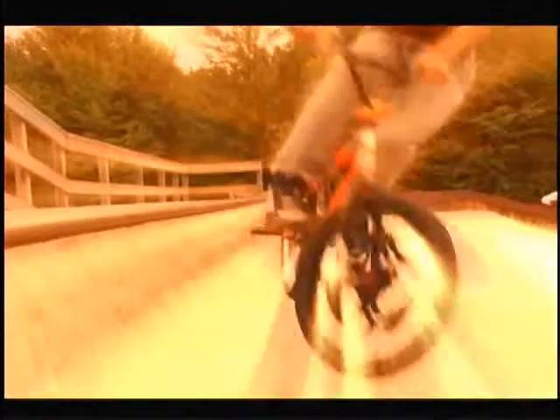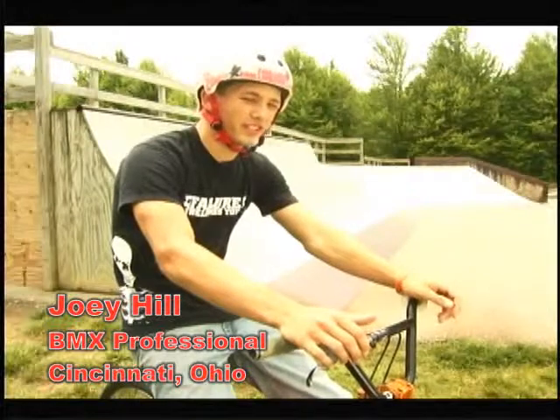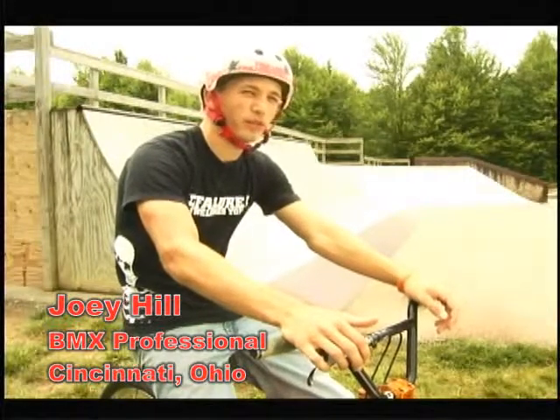BMX professional Joey Hill rides in freestyle competitions around the U.S. and tells us why spinners are the choice for his ride. In competition, style is very important, and these spinners definitely put my ride over the top. Spinners are definitely lightweight and durable, so they stand up to any trick I want to throw down on my bike.